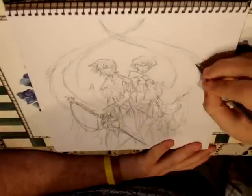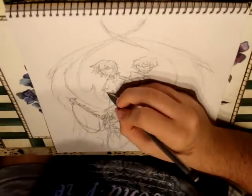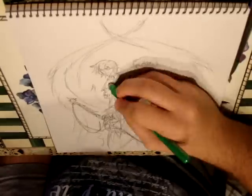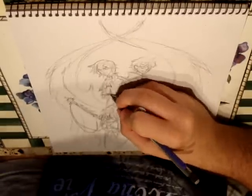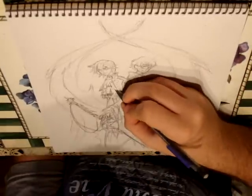Hello once again, this is Will from Interesting Productions and I'm here to narrate the rest of this video. This is part two of the video of me drawing Lelouch and Suzuku from Code Geass. Once again, this was by request of First Twin Productions. Thank you for requesting it — it was quite fun to draw.